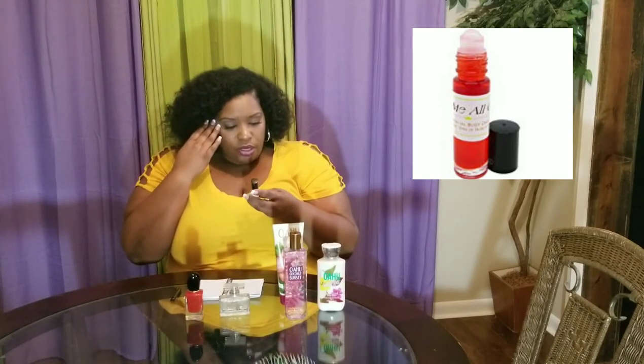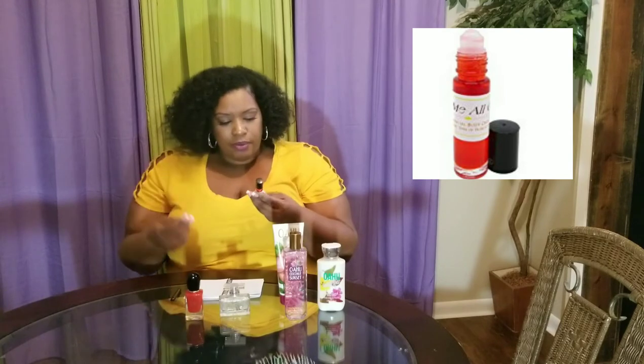Last but definitely not least, this one is very new to me — it just came in the mail the other day. It was a recommendation by Naturally Niecy, who I've mentioned before. She's like my hair crush and I love watching all her YouTube content. It's called Lick Me All Over. I ordered it off Amazon — it's an essential body oil from the Eyes of Horus collection. I was just trying to give it a chance.